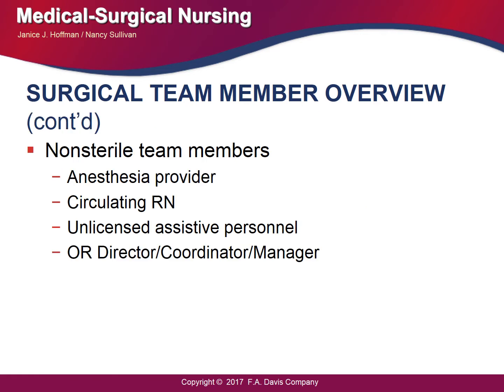The non-sterile members include the anesthesia provider, who can be an anesthesiologist or a certified registered nurse anesthetist — an advanced practice nurse — or a physician. In the initial period of the operative stage, anesthetic agents are administered. The postoperative phase begins when the patient is removed from the operating suite to the post-anesthesia care unit, or PACU, where the anesthesia provider continues to maintain responsibility for the patient's physiological status.